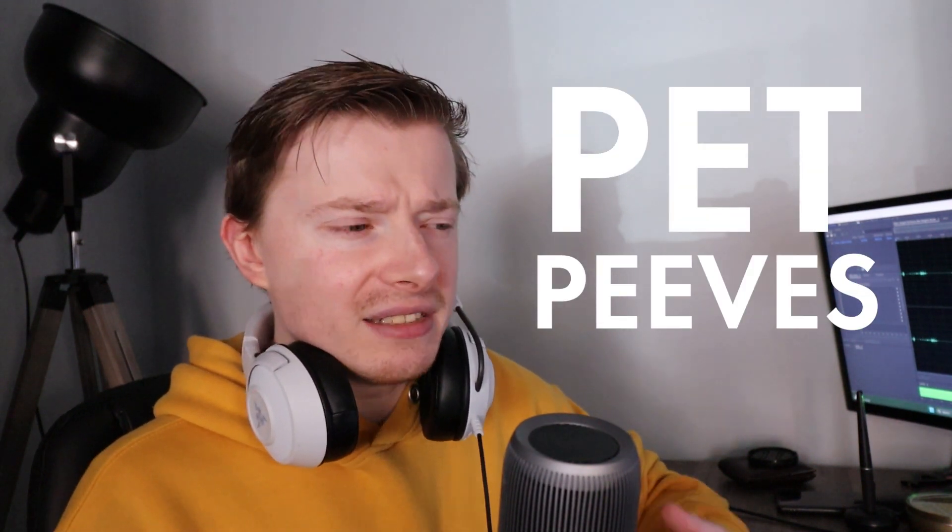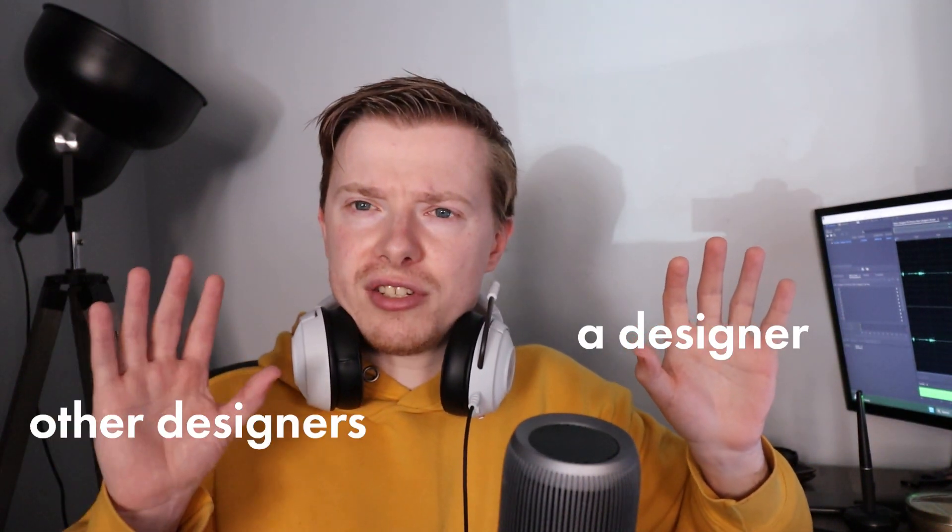Hello guys, me again. I've been designing for around five years now, both in-house as a digital designer and also now as a freelance graphic designer. I'm closing in on my two-year anniversary of that. During the time that I've been a designer, I've noticed a lot of things that I now consider to be pet peeves, and today I'm feeling a little bit spicy. So I'm going to be discussing these pet peeves that, as a designer, I see other designers doing. So let's fire in.